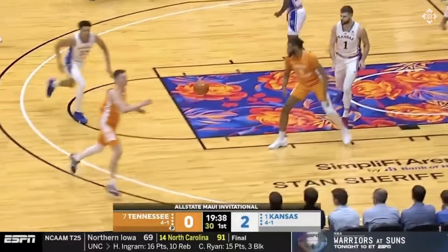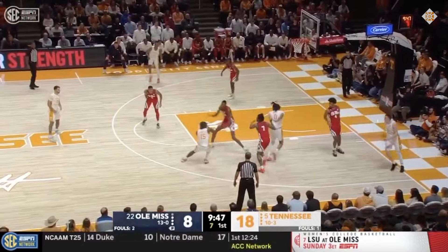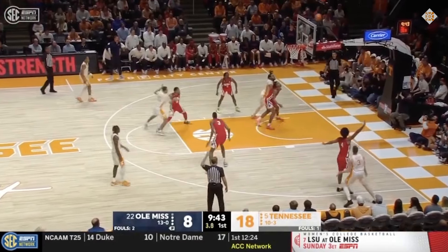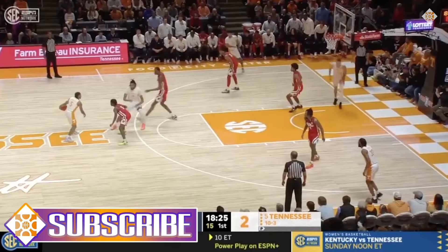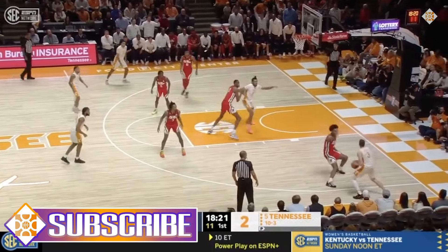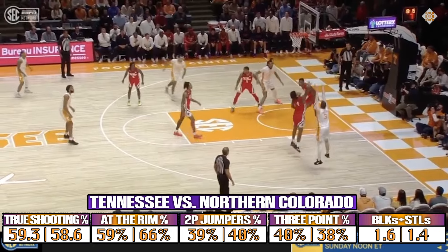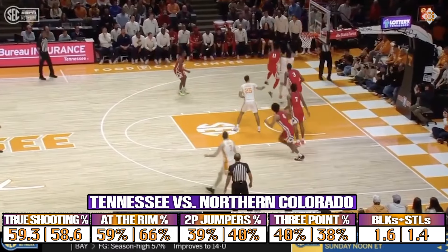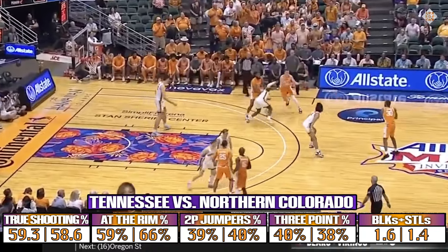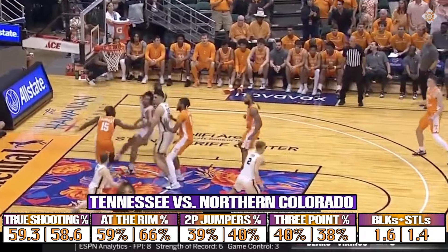I am curious about his pull-up shooting. I'm going to keep this brief since I don't think it's that important to his NBA success. Knecht has shown some pull-up ability, but I also think it's limited by his handle. Still, it is worth noting that he was more of a self-creator before Tennessee. Last season for Northern Colorado, Knecht shot 40% on his two-point jumpers with just six of his 50 makes being assisted.